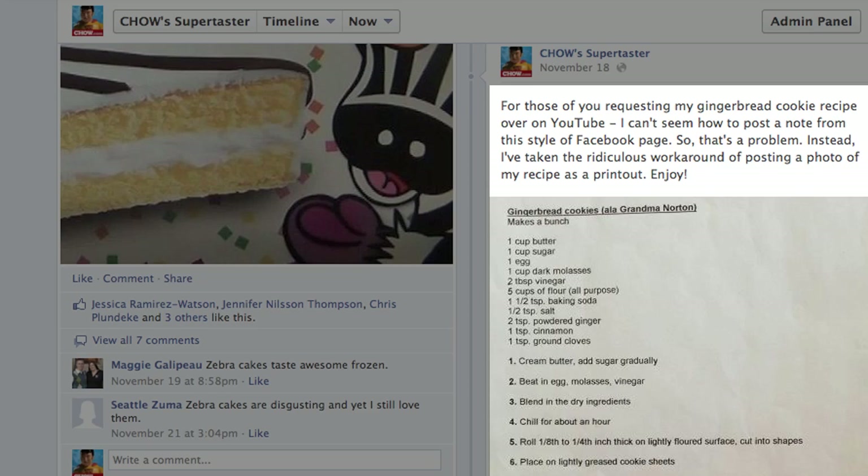That's all I got. Have fun making cookies with your family from scratch. If you need a recipe, hit me up on Facebook — I posted my gingerbread cookie recipe there. If you don't already follow me on YouTube, please do. I'm chow.com supertaster James Norton. Thank you so much for joining me.